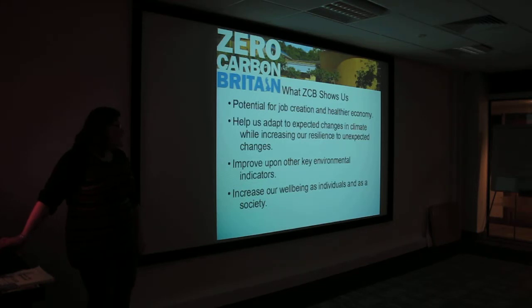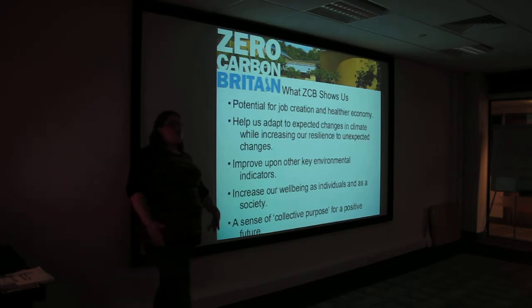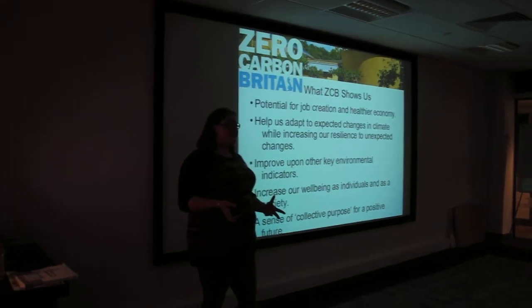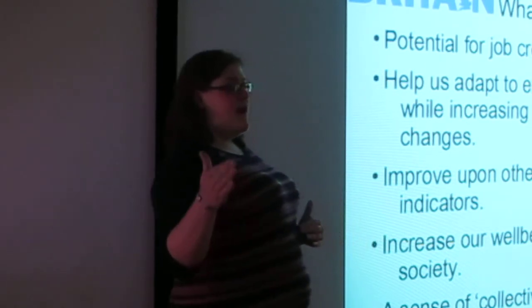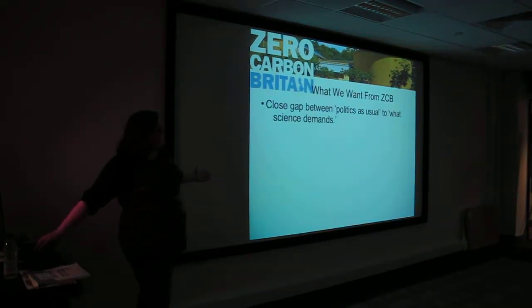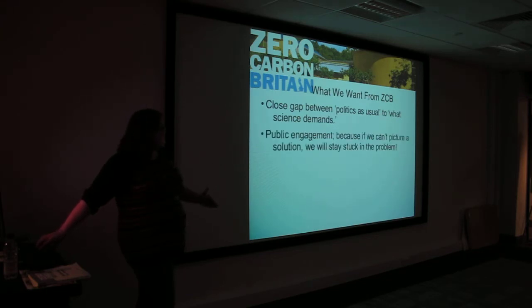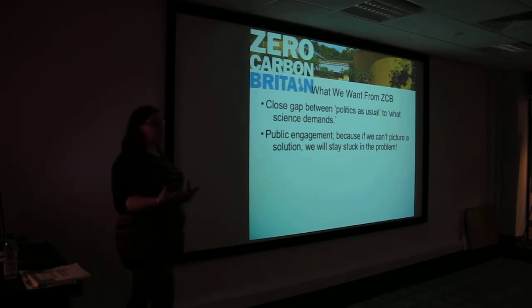It would increase our well-being as individuals and as a society. There's a real opportunity for Zero Carbon Britain to have a very focused but positive impact on our future — this collective purpose. Because it's not doom and gloom, depending on how you look at it. We're facing very serious challenges, but by showing this step-by-step process of the science and research that's been conducted, I think it's a hugely positive and heartening way to go about it. We want to close the gap between politics as usual and what science demands, because the science is screaming at us and the politicians are a little bit further behind.